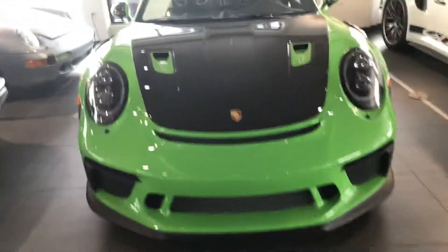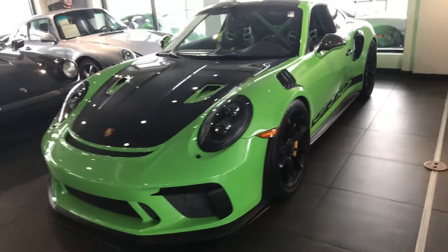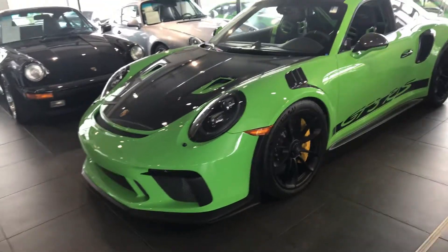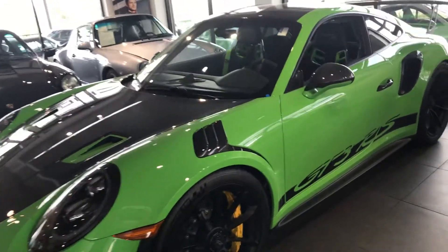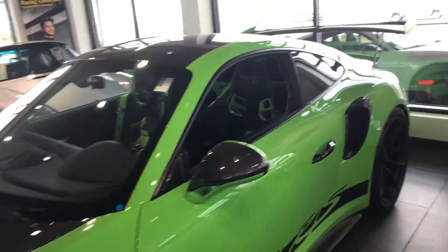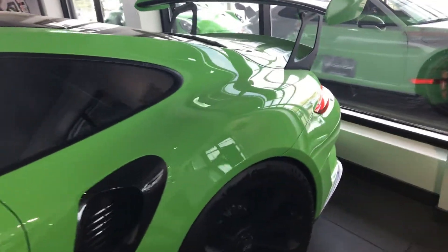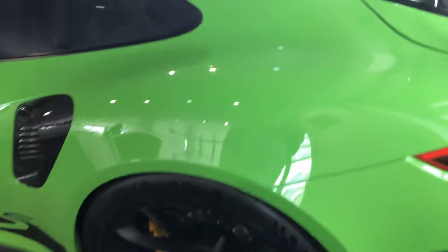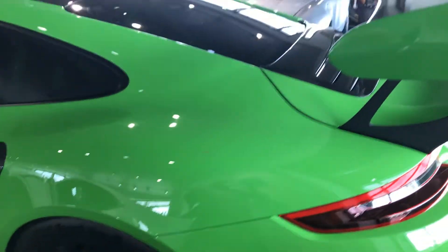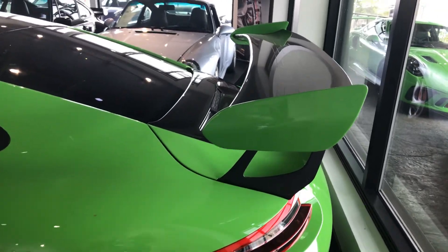I say that because we actually have three of these in lizard green. This car is currently listed at $227,000. It has approximately 274 miles, so it's just like new. Its first-year service has been done, and it has a remaining warranty through November 30th of 2022, or 50,000 miles, whichever comes first.